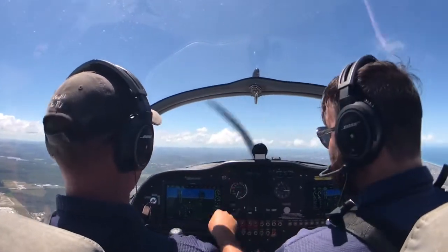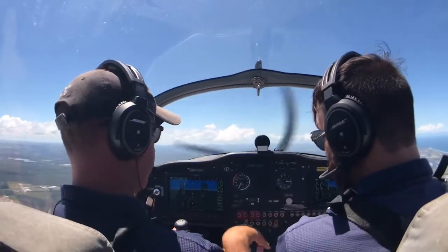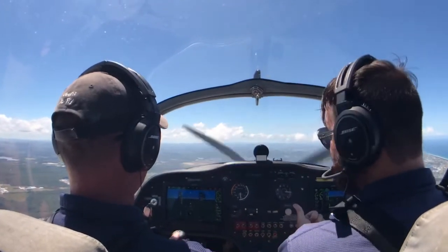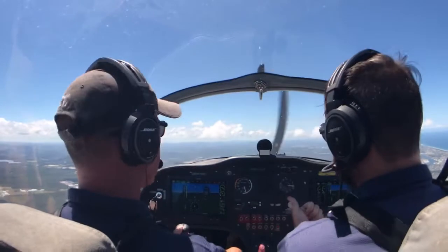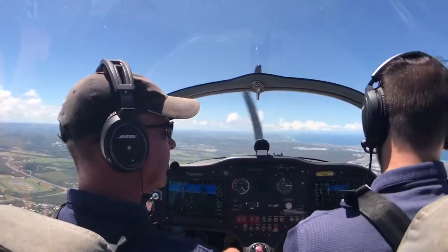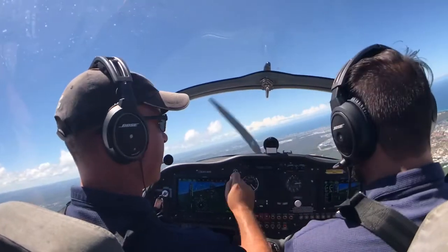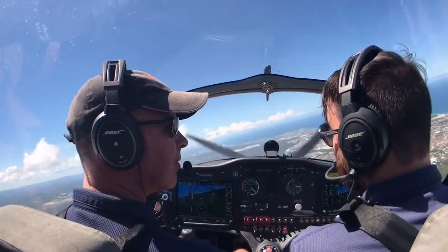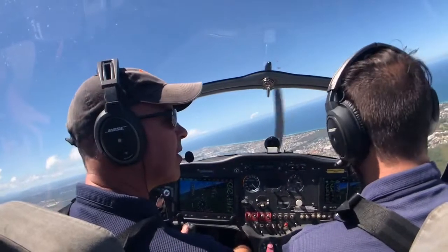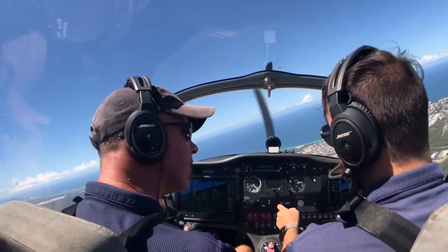We're going to simulate the engine failure in the overhead. So once you bring the power back to idle — simulating engine failure. The first thing we want to do is trim for 70 knots — that's our best glide. Maintain 70 knots, keep our descent, and keep our field in sight. We're also going to switch to Brisbane Centre and make a mayday call: 'Brisbane Centre, mayday mayday mayday, Sling 8668, engine failure, we're overhead the field at Caloundra, descending through 2,000 feet, POB 2.' And we're going to squawk 7700 on our transponder. Low-wing Sling aircraft, white.